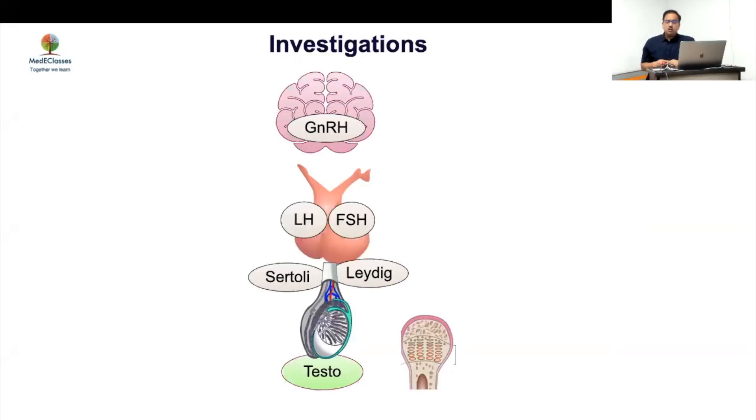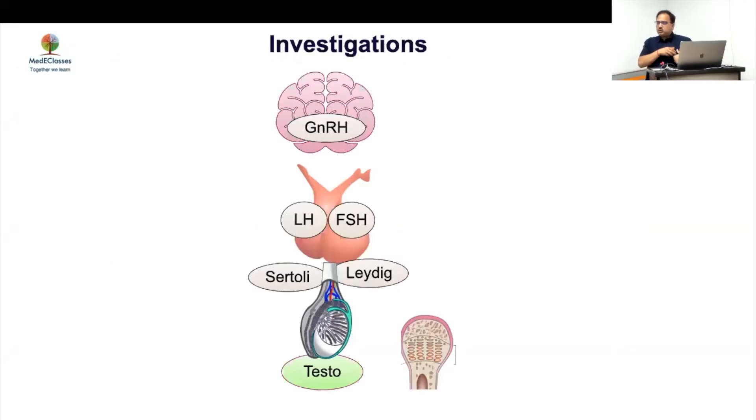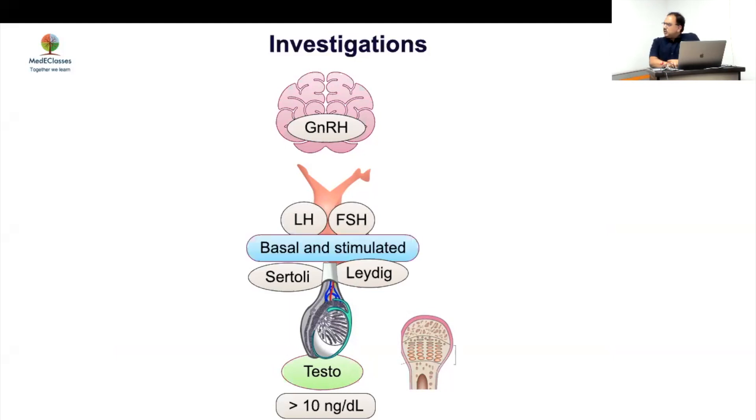The most important investigation is testosterone, which will be high in most cases, and LH — always look at testosterone and LH in parallel. If testosterone is high and LH is pubertal but borderline, it is still peripheral, not central. FSH has some value, but LH and testosterone are the most important. In boys, we usually don't need a GnRH test except for triggered cases.